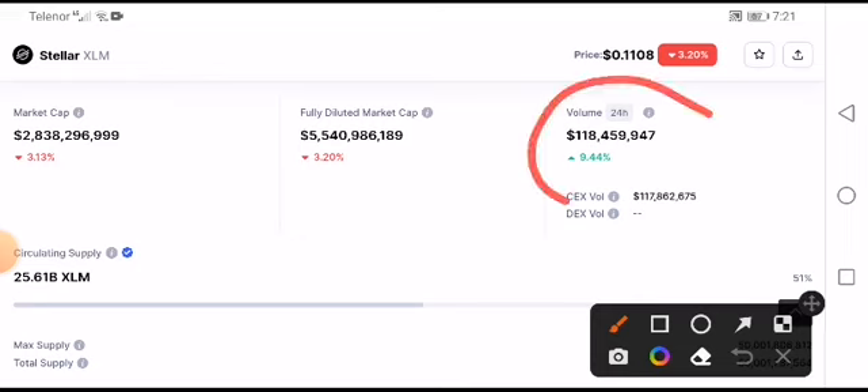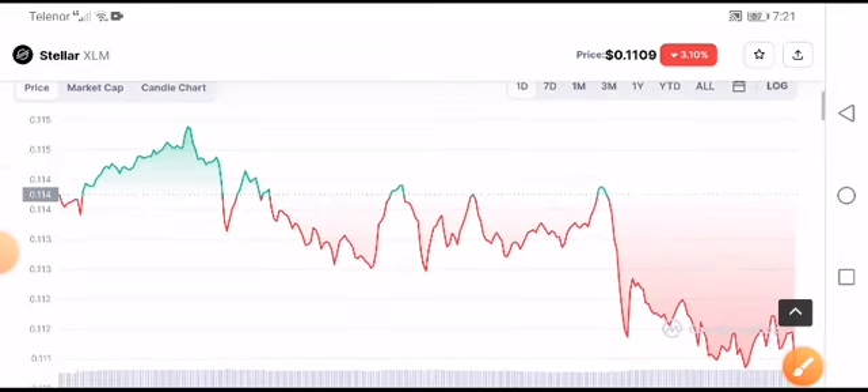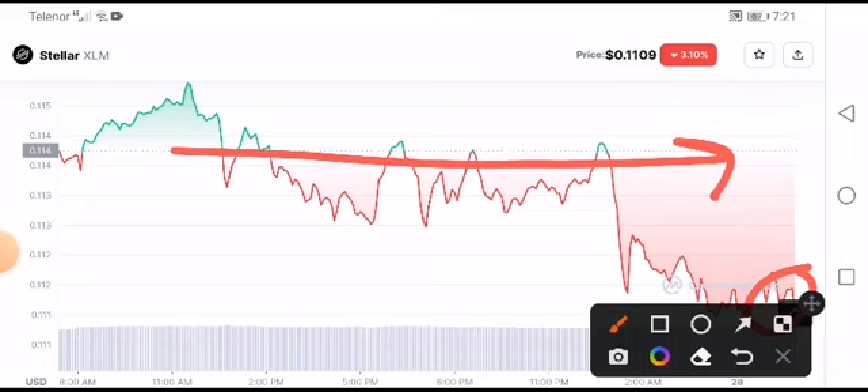The volume, as you can see here, was increasing 9.44%, which confirms it was pumped up. But this was very temporary. You can see it was rejected down from the resistance line — 100% confirmation in my videos that it was pumped up to this resistance point again.